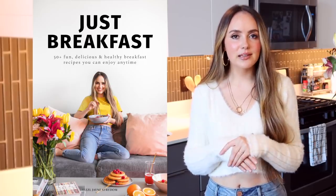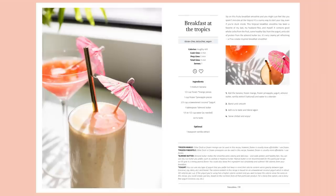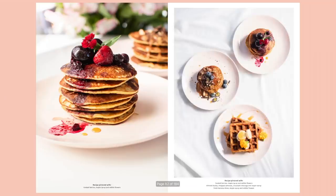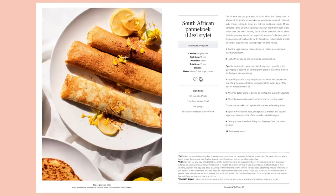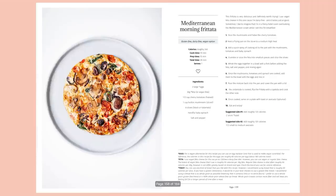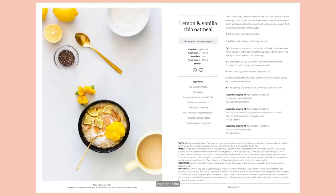My new ebook Just Breakfast has more than 50 healthy breakfast recipes. They're all dairy, gluten, cane sugar, and soy free. Most of the recipes are vegan, but there are vegan alternatives and substitutions for things that aren't. Let's just get started with breakfast and then we'll see what else happens in the day.